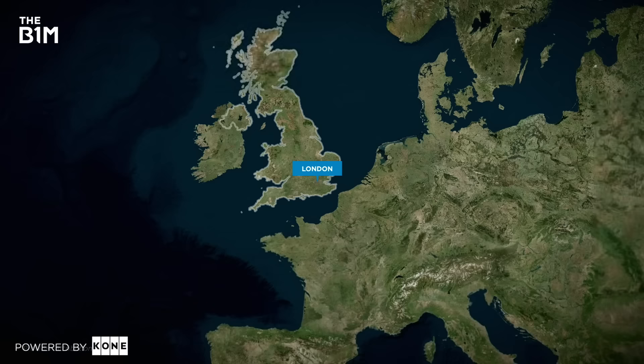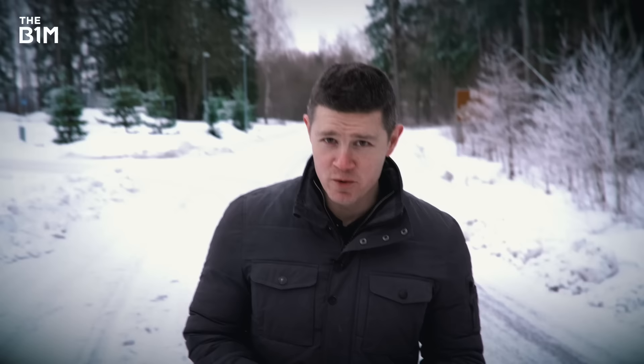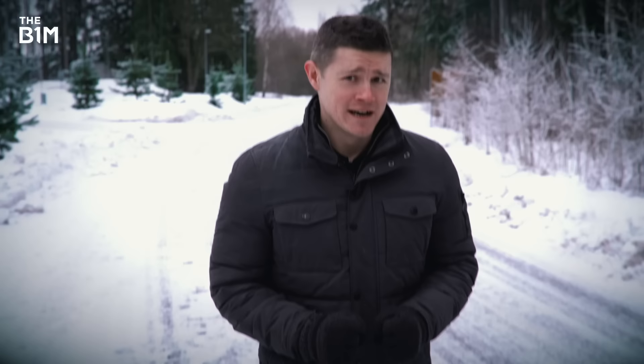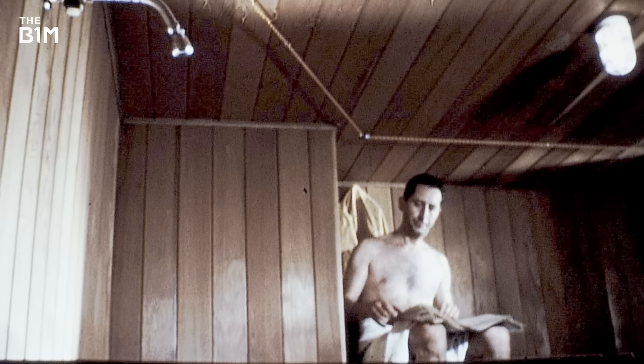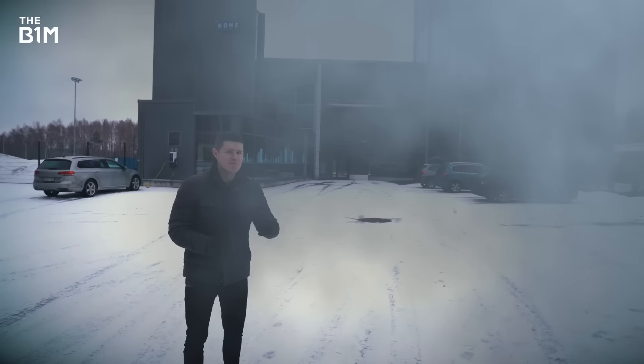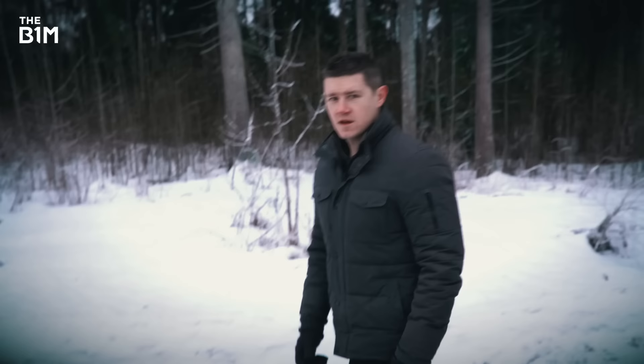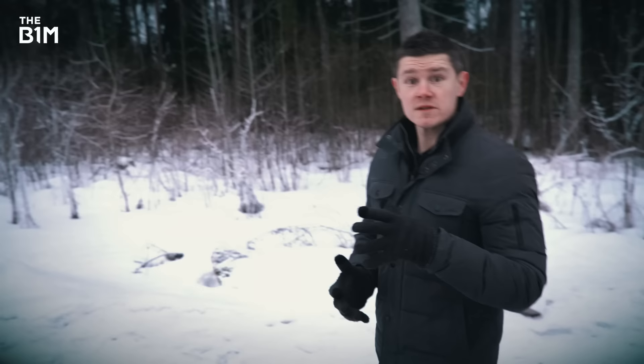I'm travelling all the way from cold, dark London to even colder, darker Finland to visit this building. It's in a small town about an hour outside Helsinki, and trust me when I say there's not a lot else here — not even one of those lovely warm Finnish saunas that, quite frankly, I'd rather be in right now. But what happens inside this small building is actually critical to enabling every skyscraper in the world to function. This snow-covered near wilderness is where Kone, the elevator engineering company, has built its high-rise laboratory.